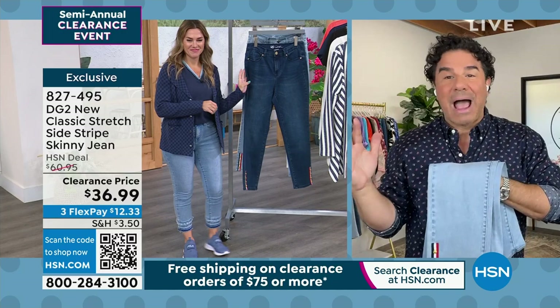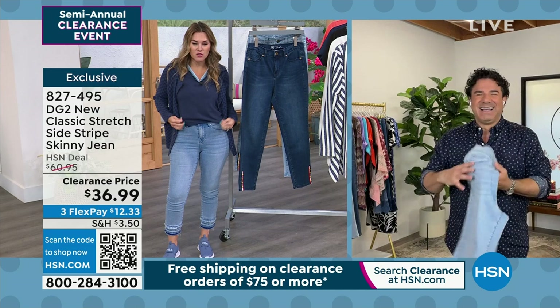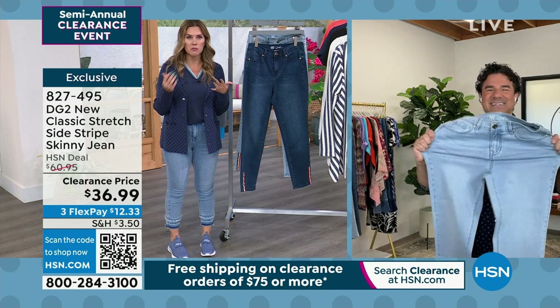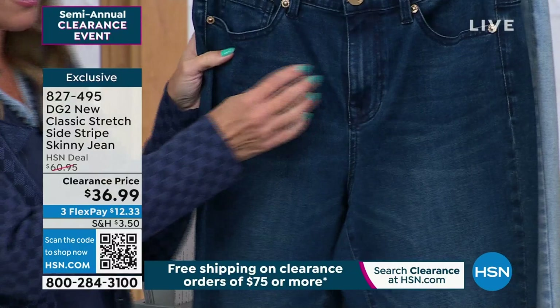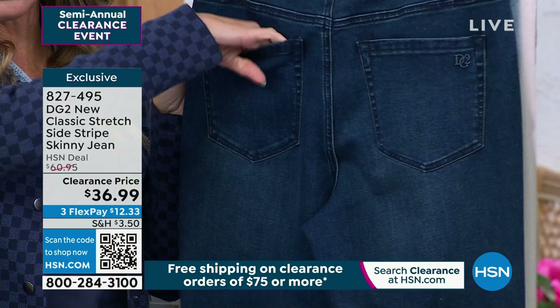Sam hears there was a quick change. Val changed into a different top and wanted to showcase the jacquard jacket coming up in the show. A lot of times we see clearance and think it's a final sale, but you still get 30 days to exchange or return. This is the new classic stretch with a nice weight. It has a classic button and fly, front pockets, and back pockets — the DG2 difference in how your body looks.